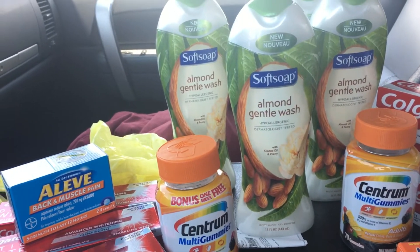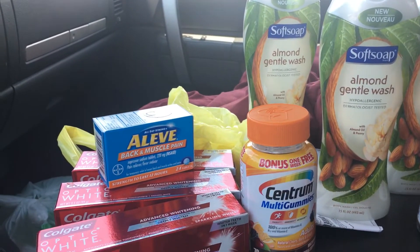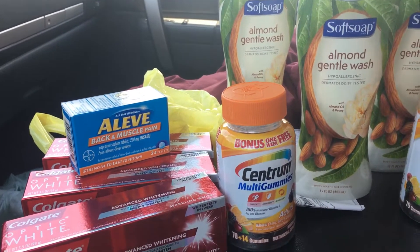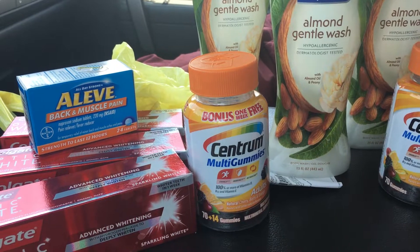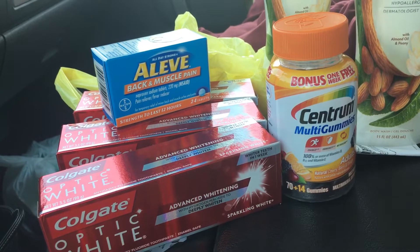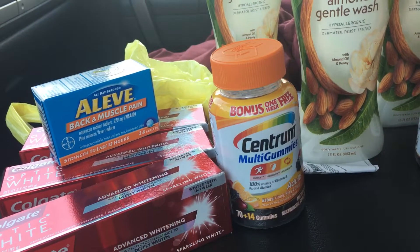I went ahead and got my two soft soaps because there is a $2 digital off of those, and I got my three toothpaste because there is a great $5 digital that clips to your card. These Centrum gummies are marked down like 70%, so they come to about $4.20, and we have a $4 digital coupon. The back and muscle Aleve is $4.25 and we have a $3 digital coupon, plus there's a great $5 off $25 today.